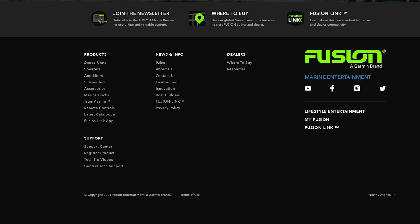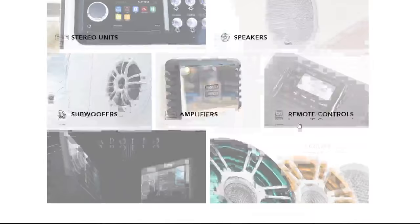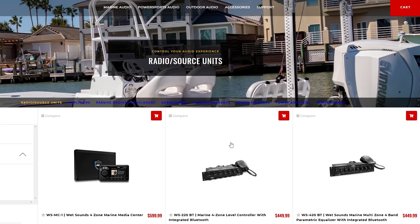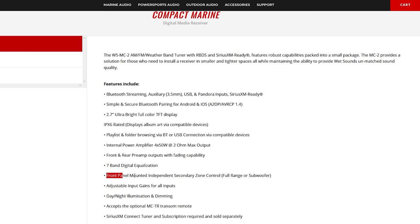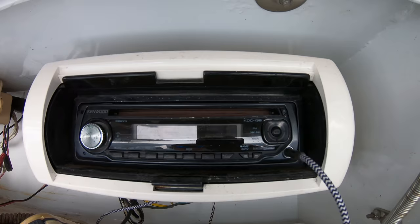Your top two brands are going to be JL Audio and Fusion. Fusion is actually owned by Garmin, so they integrate very easily with Garmin products, which currently also have a contract with Yamaha and are making the Yamaha vessel displays. On the head unit side, go with a good mid-range unit and consider what you want the unit to do. Most come with Bluetooth these days, and fewer and fewer people are using CDs on a boat anymore.